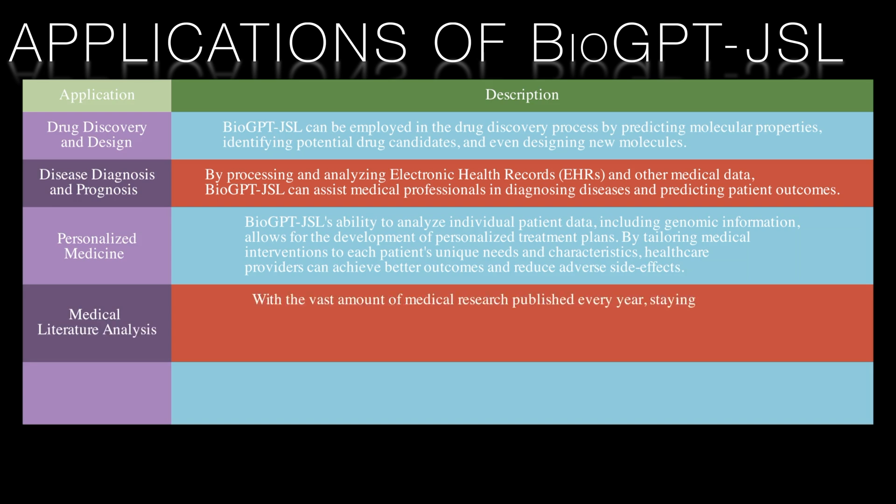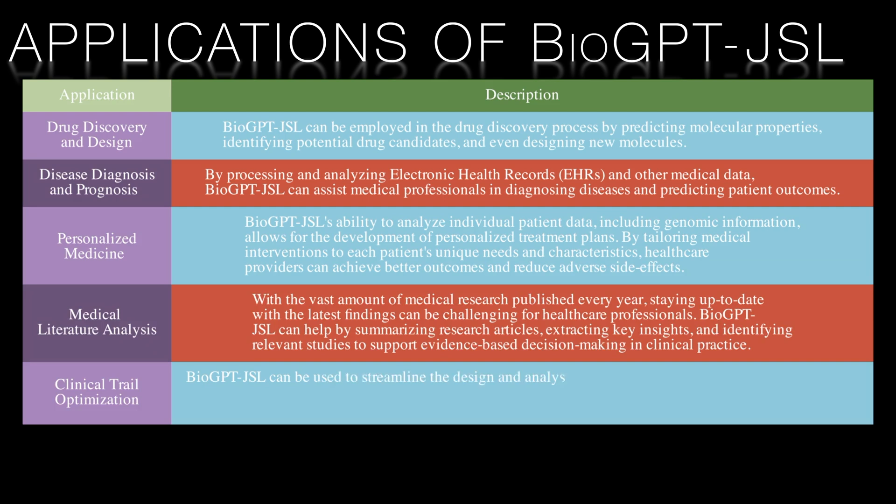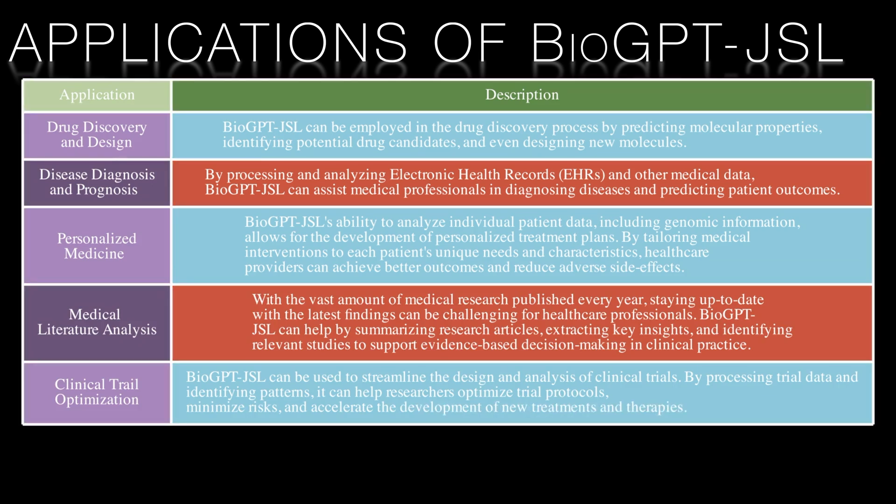Medical literature analysis: with the vast amount of medical research published every year, staying up to date with the latest findings can be challenging for healthcare professionals. BioGPT-JSL can help by summarizing research articles and extracting key insights. Finally, clinical trial optimization: the model can be used to streamline the design and analysis of clinical trials. By processing trial data and identifying patterns, it can help researchers optimize trial protocols, minimize risks, and accelerate the development of new treatments and therapies. In summary, BioGPT-JSL is a powerful tool that harnesses the potential of transformers to drive innovation and improve outcomes in life sciences and healthcare, demonstrating the versatility of transformer-based models across various domains.